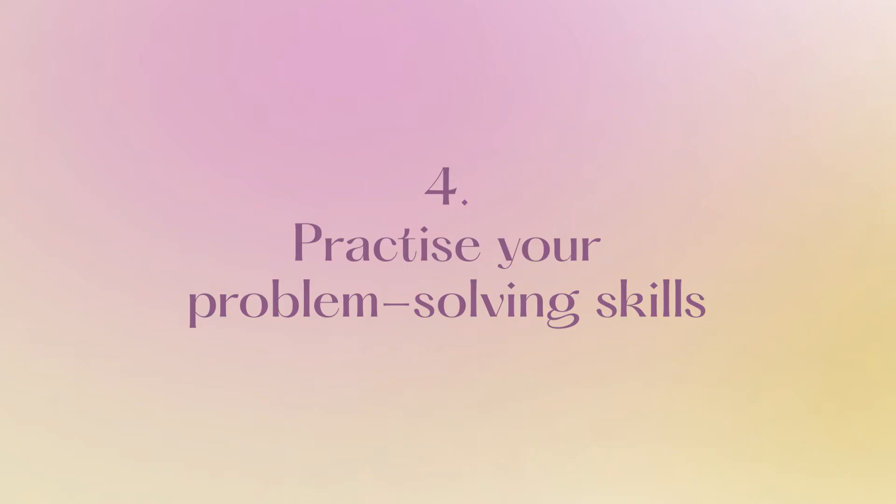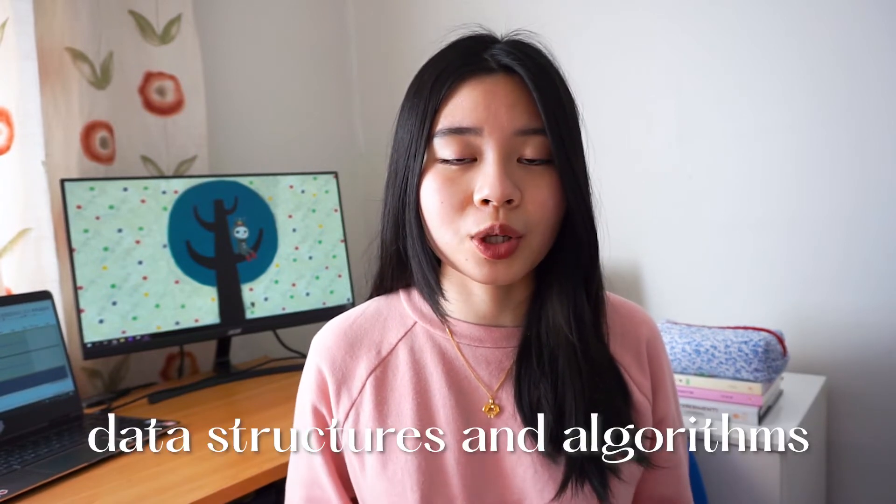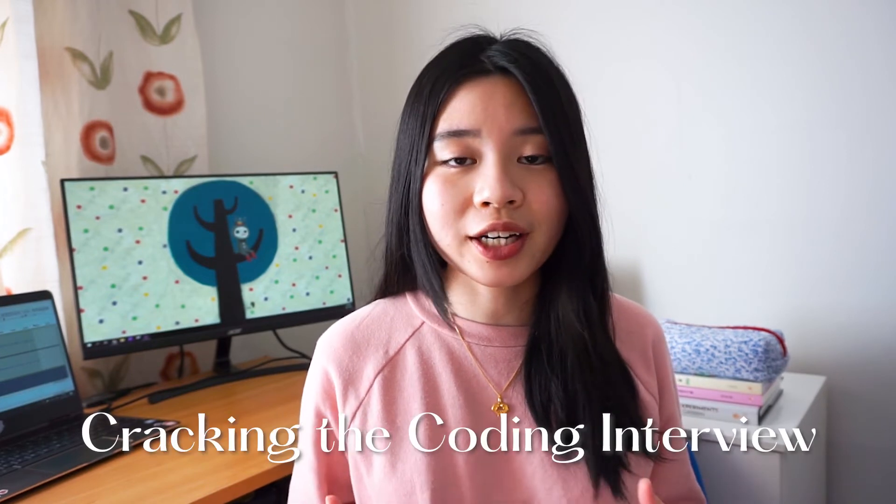The fourth tip is to practice your problem solving skills. As I mentioned in my previous video, computer science is all about problem solving and it's definitely a skill that can be learned. When you apply for internships and jobs, most of the time you will be given a technical test to complete, and this test usually covers things like data structures and algorithms, networking, databases, and typical CS fundamentals. I've learned from experience that simply relying on your labs and assignments is definitely insufficient to train your problem solving skills, so a lot of practice outside of uni is required. Some resources that I recommend are LeetCode, HackerRank, and Cracking the Coding Interview.